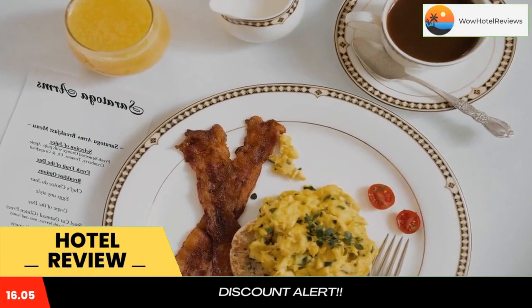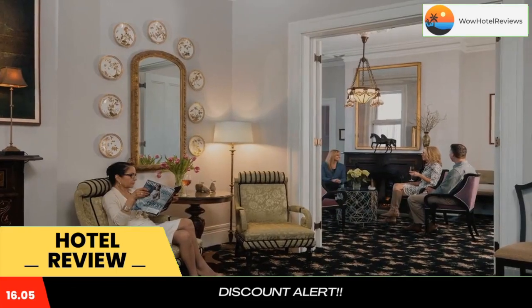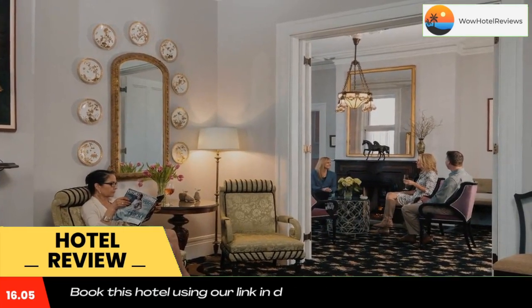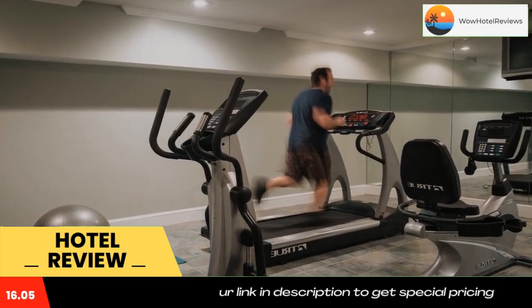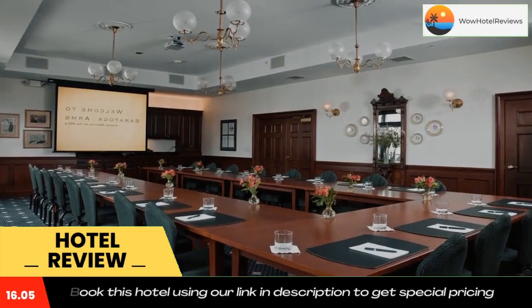The hotel features a spacious front veranda, free Wi-Fi access, and a free hot breakfast served each morning. A refrigerator, flat-screen TV, and iPod dock are included in each air-conditioned guest room at Saratoga Arms.